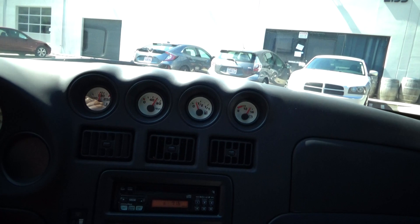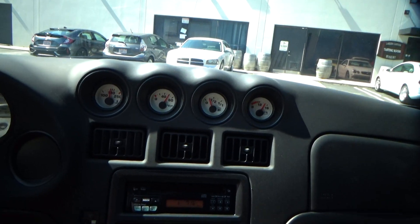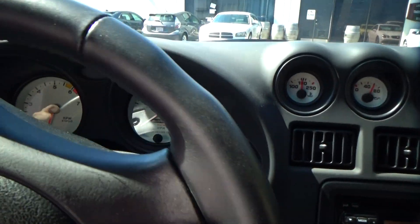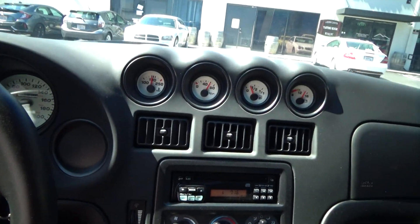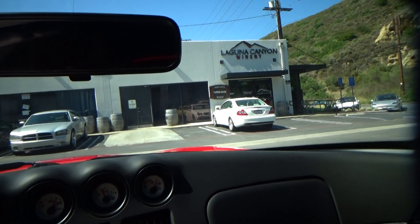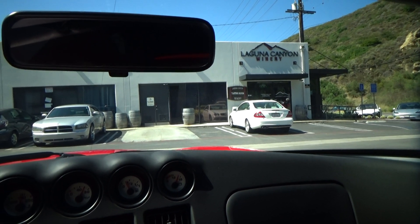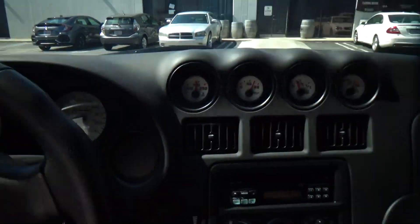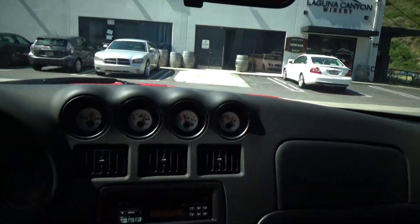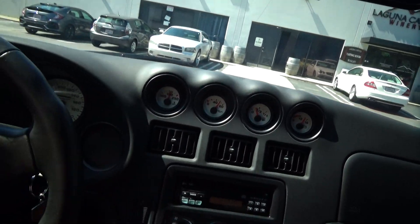So let's review: this is a 1997 Viper with 1,400 miles on it, one owner, clean Carfax, comes with a clean California title. It's been smogged and certified, it's ready to go. Let me know if you have any questions — I'll post the Carfax. Thank you.